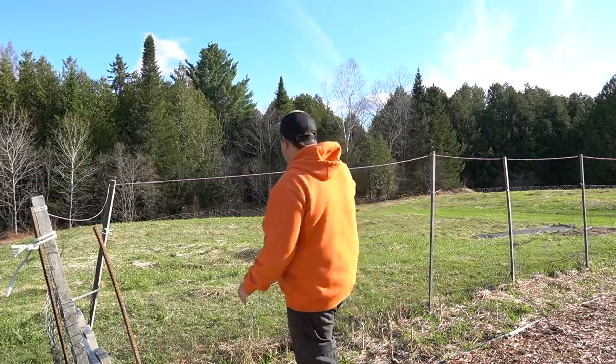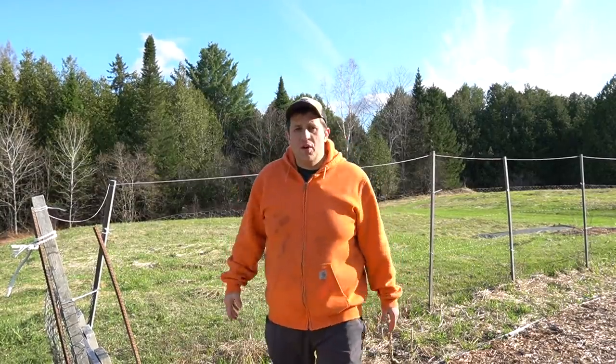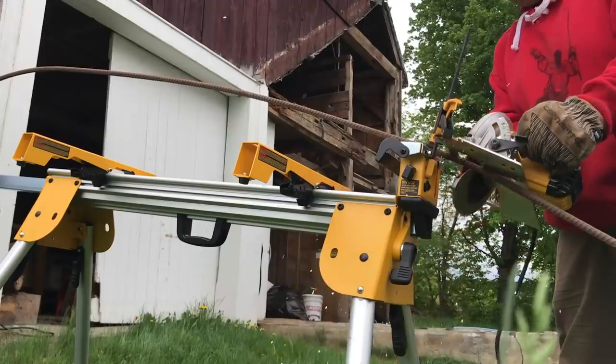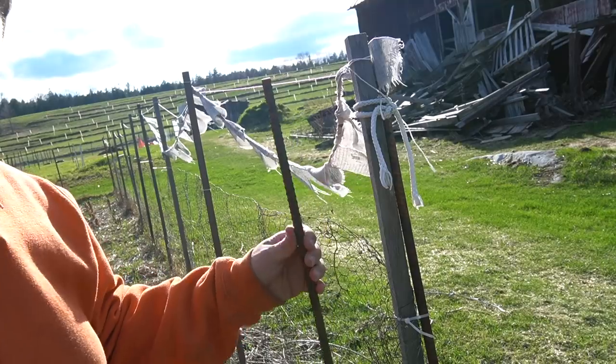The fencing we use here on our garden is pretty simple but pretty effective too. It's basically just wooden garden stakes paired with chicken wire, and then I use some strips of rebar for support posts. I put it in last spring and I'm actually really pleased with how well it's held up through the winter — it doesn't really need much of a repair at all.